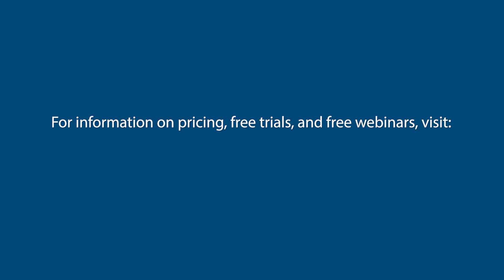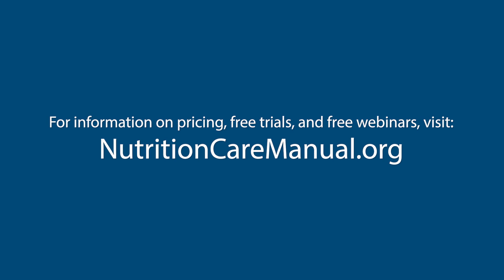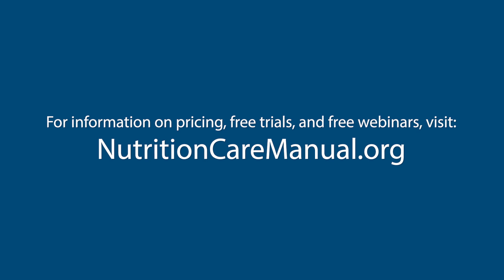Infant formula and feeding recipe tables help you accurately recommend tube feedings, modular solutions, infant formulas, and oral nutrition supplements. For more information on pricing, free trials, and free webinars, visit nutritioncaremanual.org.